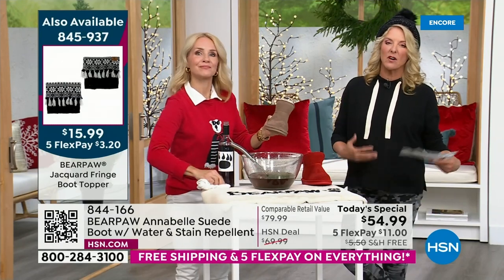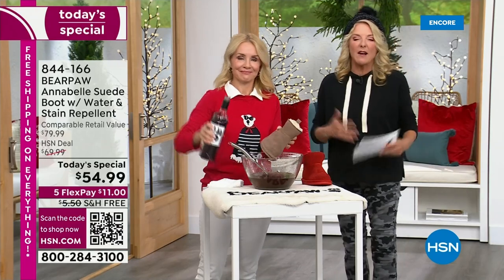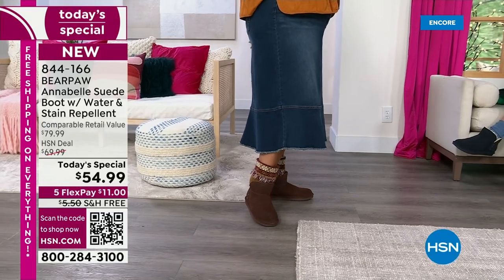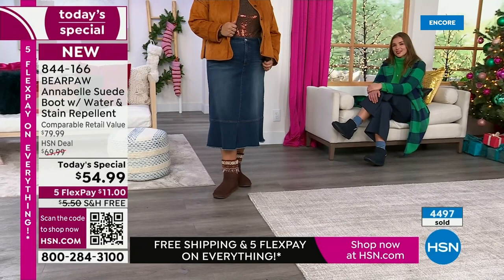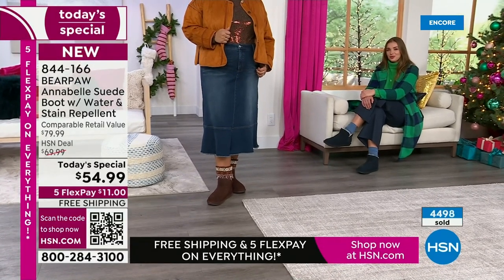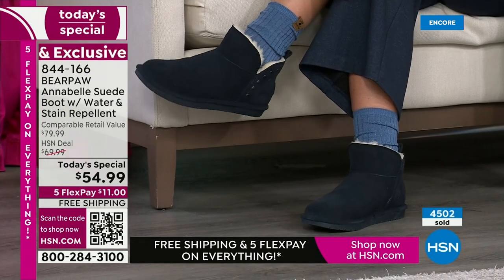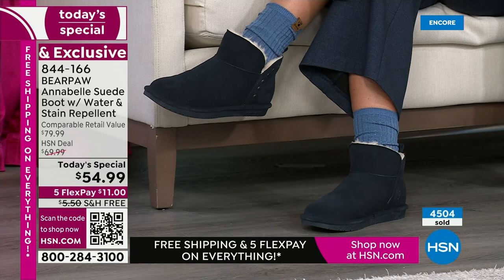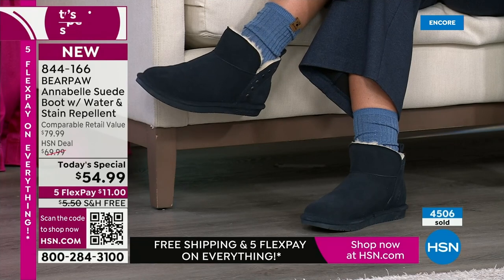You can get these home for $11 — that's our flex pay. You pay it off in five months. If you're putting them under the tree, we have our extended return policy — you can wear them through the end of January and if they're not everything we're talking about, you can send them back. Why do we love Bear Paw? They're fun, comfortable, and great quality. You can spend a ton more money on very famous boots and get a ton fewer features.